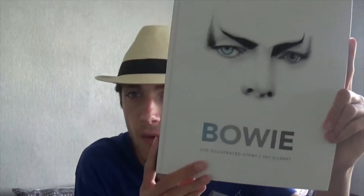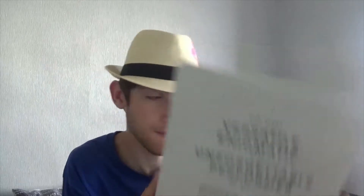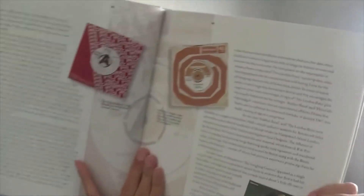The first thing I've got to show off is a book — this is Bowie the Illustrated Story. My mother got me this for my 20th birthday last year, which was really nice of her. It's a pretty cool little book with some very basic information on Bowie, but it's pretty cool.